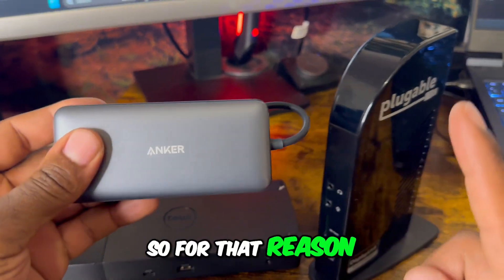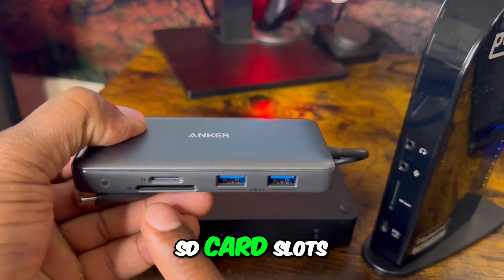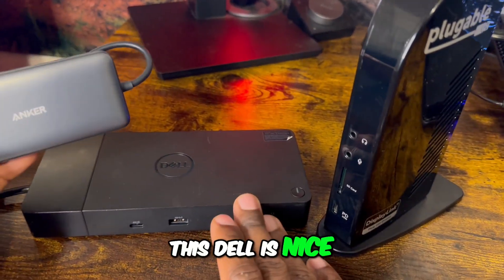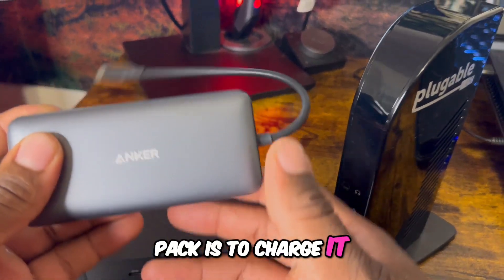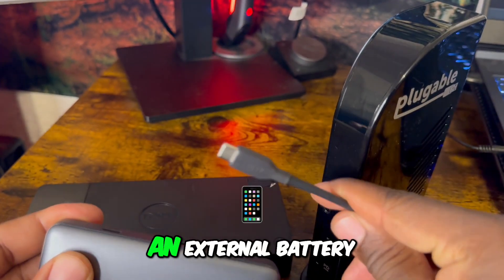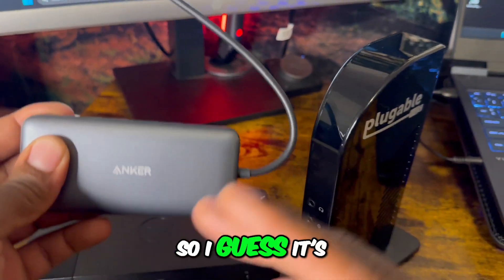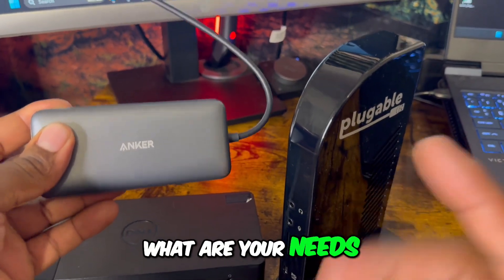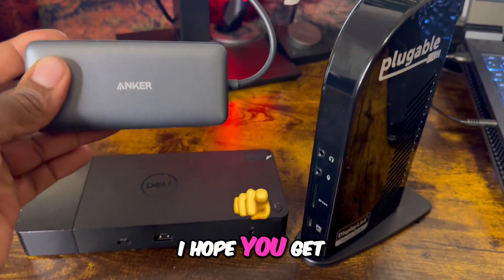As a content creator, it's important for me to have an SD card slot for my camera. For that reason I would choose either the Plugable or the Anker because they both have SD card slots. The Dell is nice, but one thing I don't like is how large the battery pack is to charge it. The Anker is small and doesn't come with an external battery — you just plug it into your computer. So it's really just up to you and your needs. They're all perfectly capable docking stations, and I hope you get the choice that you need.